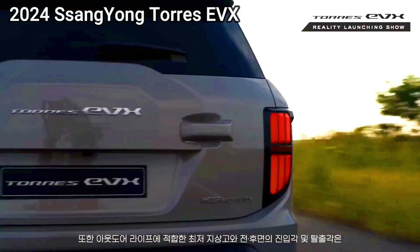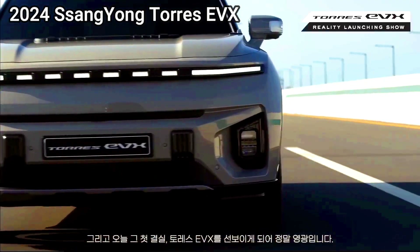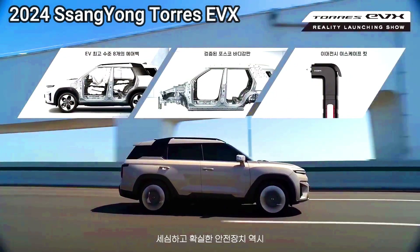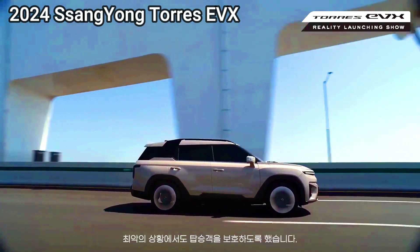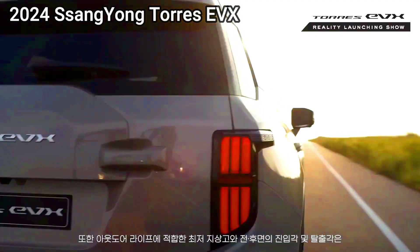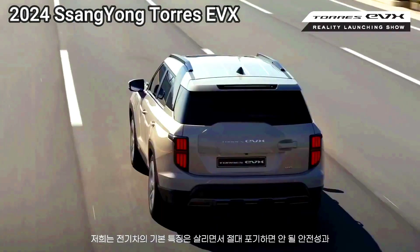KG Mobility, the company formerly known as Ssangyong, has detailed its latest fully electric SUV in its home market of South Korea. The Torres EVX is the anticipated next-generation EV from the brand, which has undergone a significant overhaul in the last few years.